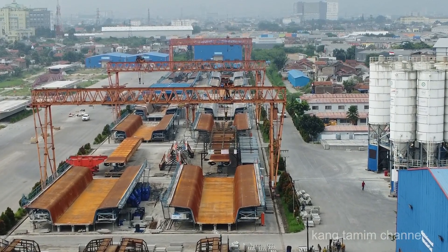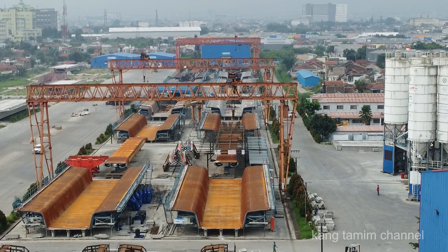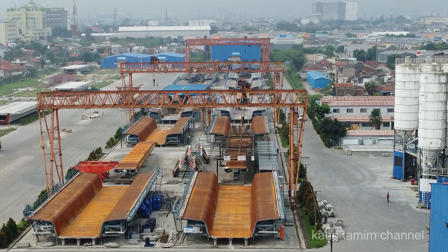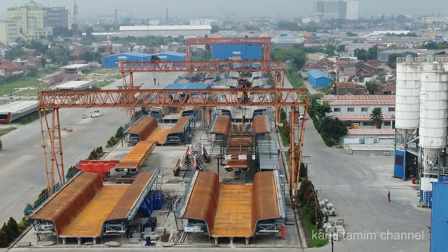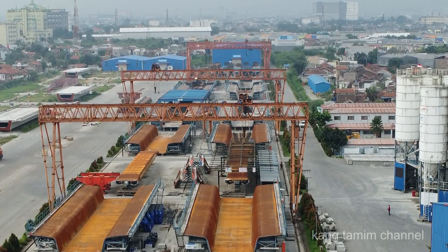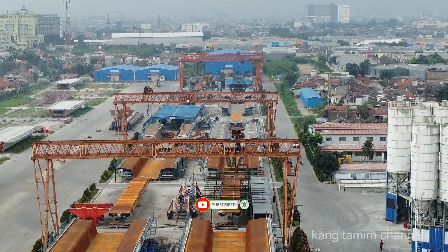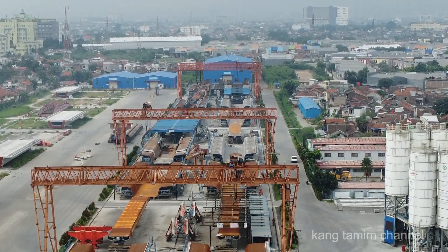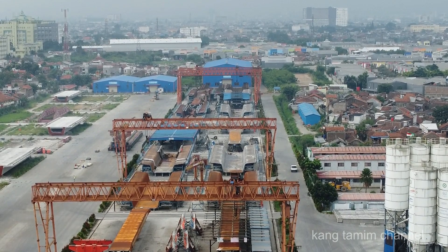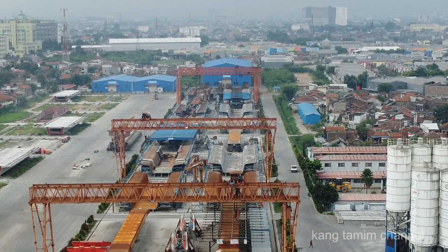Box girder yang dicetak atau dibuat di casting yard 4 ini sudah terpasang sebanyak 343 ke arah timur ke stasiun kereta cepat, dan 709 box girder ke arah barat ke arah Jakarta. Sementara di area casting yard 4 ini terlihat masih ada 14 box girder. Jadi total keseluruhan box girder yang sudah dibuat di area casting yard 4 ini sebanyak 1066 buah box girder. Mohon koreksi sahabat kalau saya salah menyebutkannya.